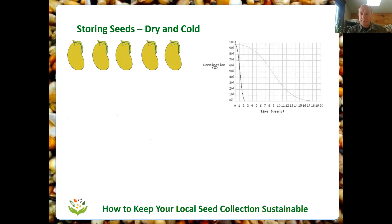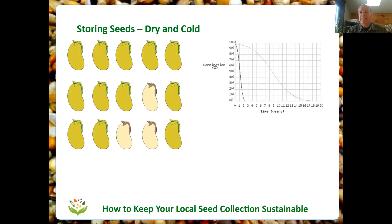The germination rate tends to fall off slowly at first, then gradually slopes down and falls off faster once it gets to about 60% or 50%. So in the first few years, just a little bit of loss; then a little bit more. But once it gets down to about 50% germination, we know the rate is falling very quickly. If you test your seeds and find they're at about 70–80%, they're still good for a little while. But if the rate falls to 50–60%, that rate will drop very quickly in the next few years — so it's time to regrow them at about 50–60% germination.